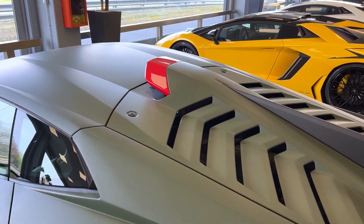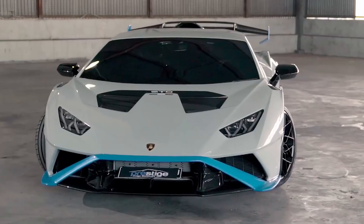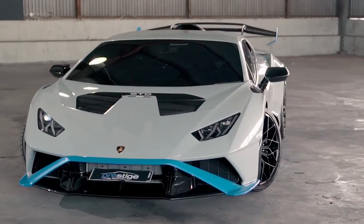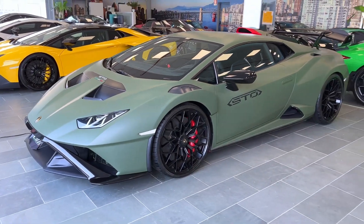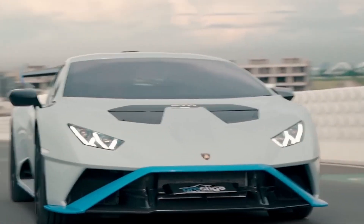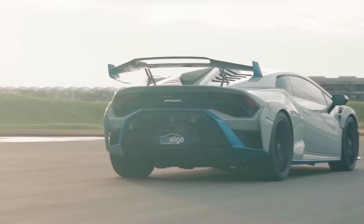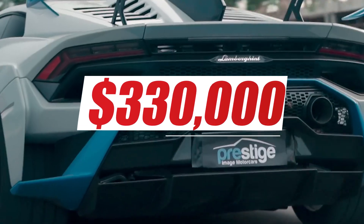The Huracan STO has a more aggressive and sporty design than the Huracan Performante. It also comes with a range of new features, such as a more advanced aerodynamic system, a more advanced suspension system, and a more powerful braking system. The price of the Lamborghini Huracan STO in the United States starts at $330,000.